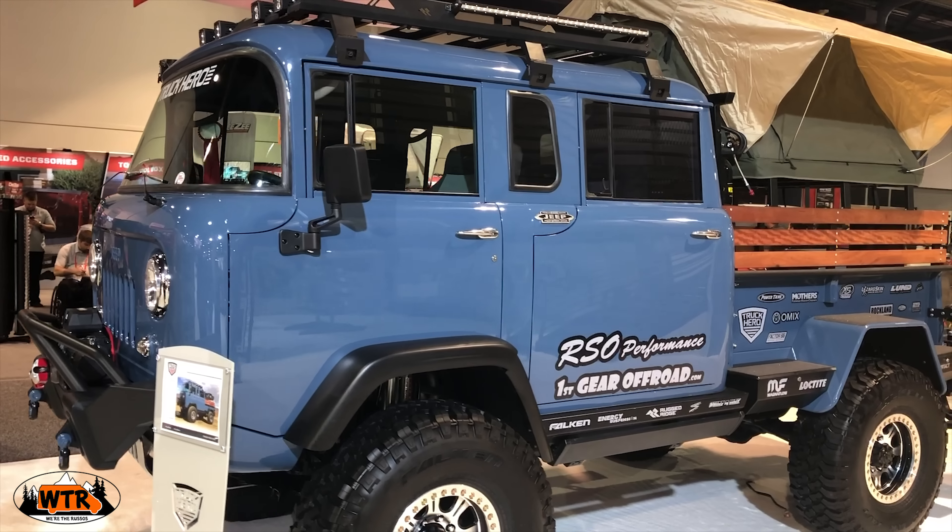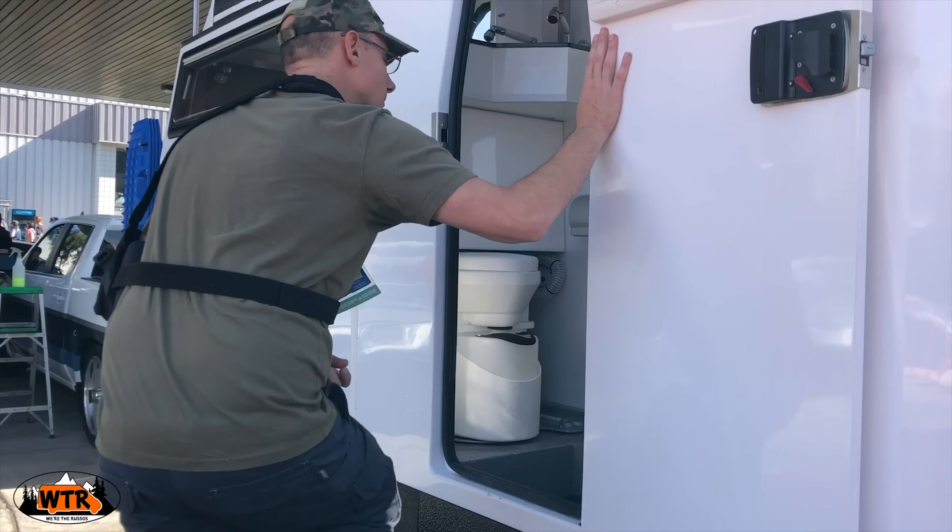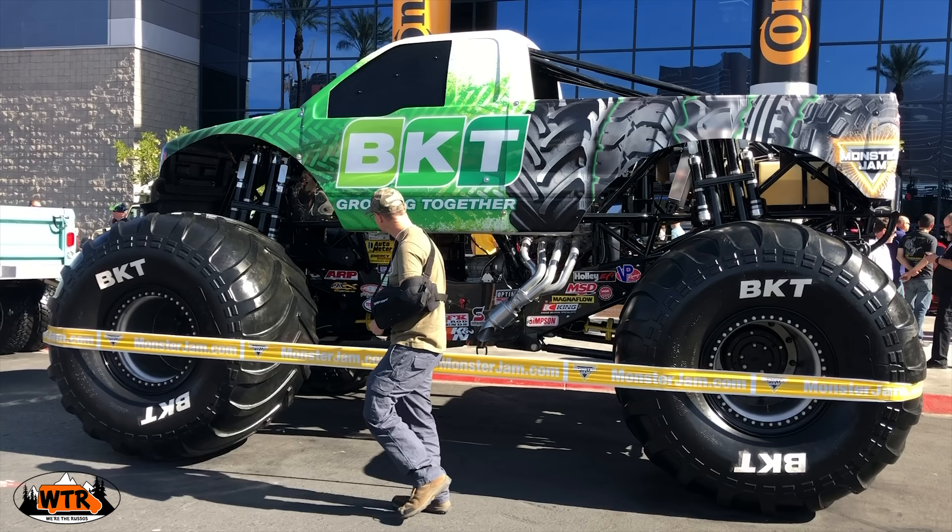This week, we head to Las Vegas for The SEMA Show to check out overland vehicles and accessories for our next camper.